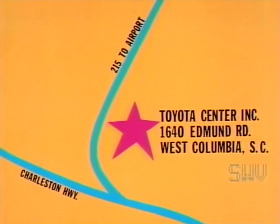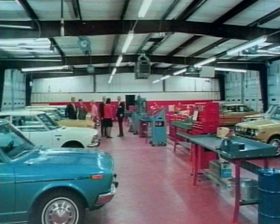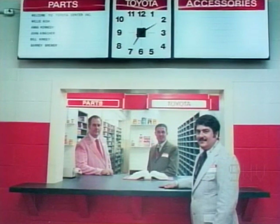Toyota also offers automatic transmission and air conditioning. Switch today to Toyota Center USA, located at the hub of growth, 1640 Airport Road, just past Kmart, towards the Columbia Metropolitan Airport. Toyota Center USA.